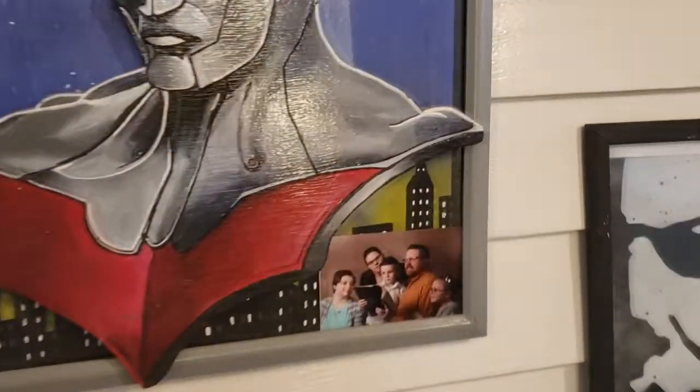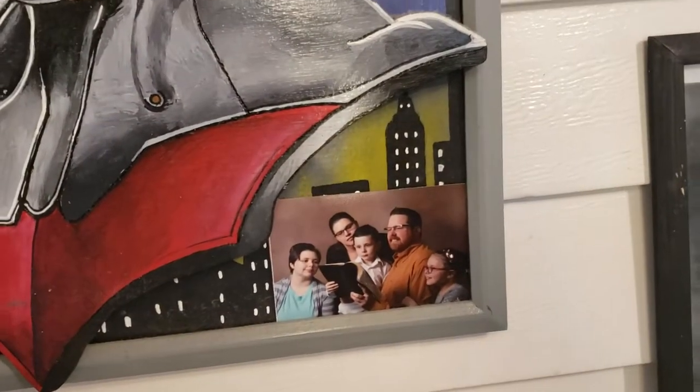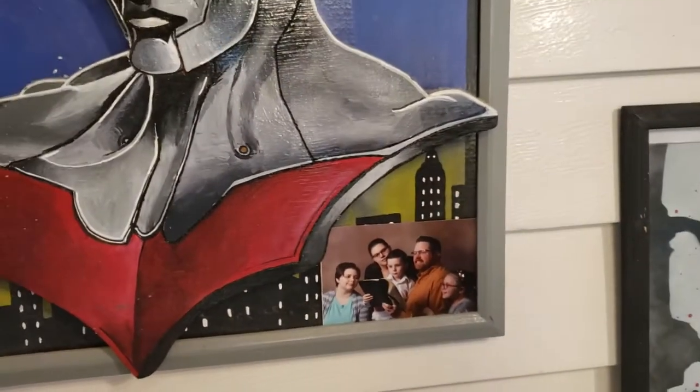And my family picture right down there — got taken for the church directory.